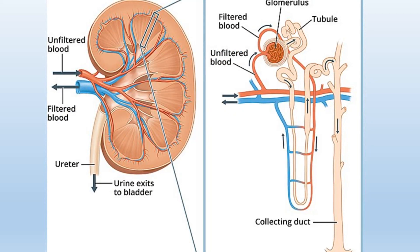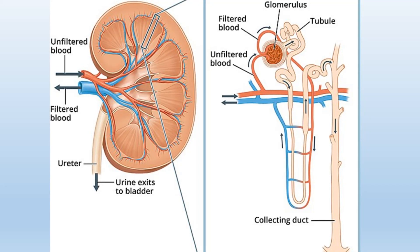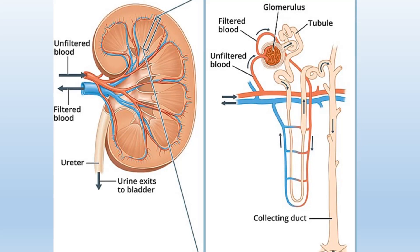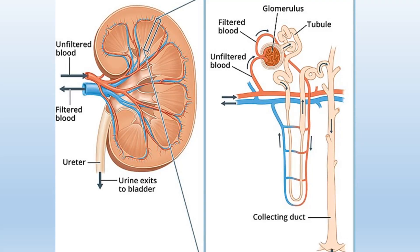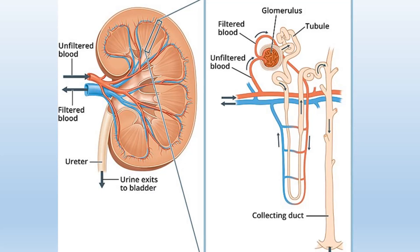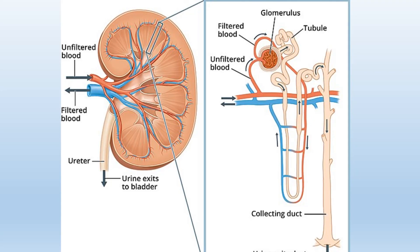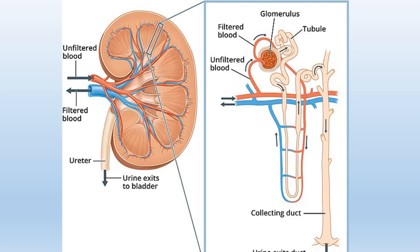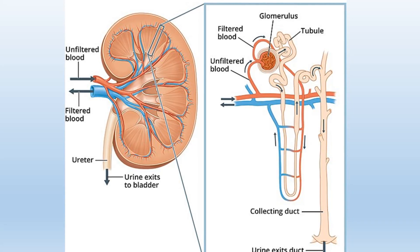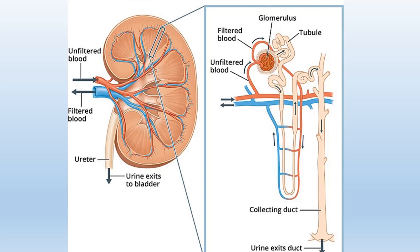Attached to each glomerular capsule is the renal tubule through which these substances must flow. As water, sugar, salts, urea and other waste products pass through the renal tubule, most of the water, all of the sugar, glucose, vitamins, amino acids and nearly all of the sodium are reabsorbed into the bloodstream through the tiny capillaries surrounding each tubule. The renal tubules effectively reclaim roughly 99% of the filtrate, reintegrating it into the bloodstream, while merely about 1.5 litres remain for excretion as urine within a 24-hour span.